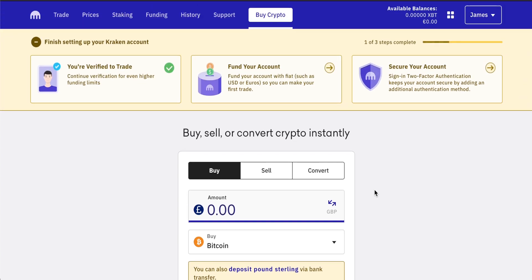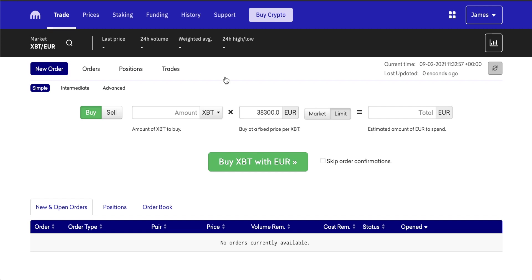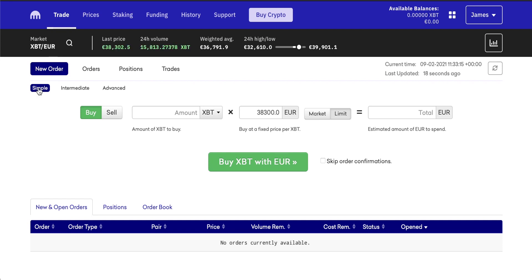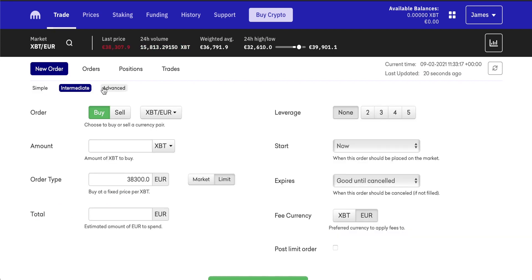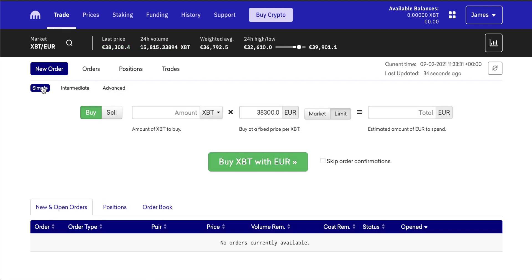There are a couple of downsides though. The biggest one is that you have absolutely no control over the exchange rate or the price that you're getting for Bitcoin. If you want a little more control over the price you pay, we can come over to Trade — this is slightly more advanced but it is a good way to really control how you're buying your Bitcoin. There are actually three ways to do this on Kraken: you can input a new order in simple, intermediate, or advanced mode.